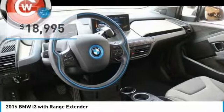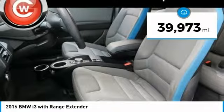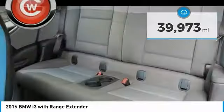This vehicle is priced below $20,000 and has less than 40,000 miles. Here are some of this vehicle's great options.